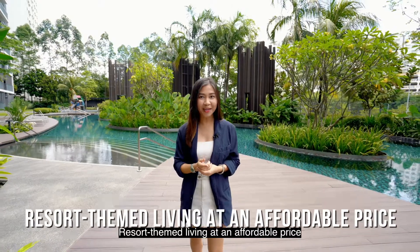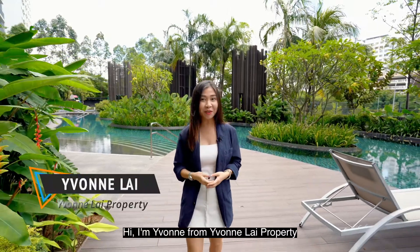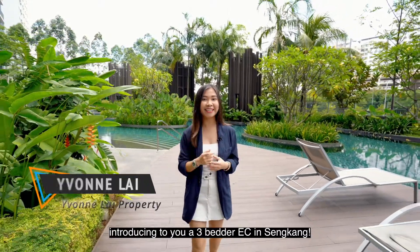Resort themed living at an affordable price — your home is a vacation here at Bellwaters. Hi, I'm Yvonne from Yvonne Lai Property, introducing to you a 3-bedded EC in Sengkang.